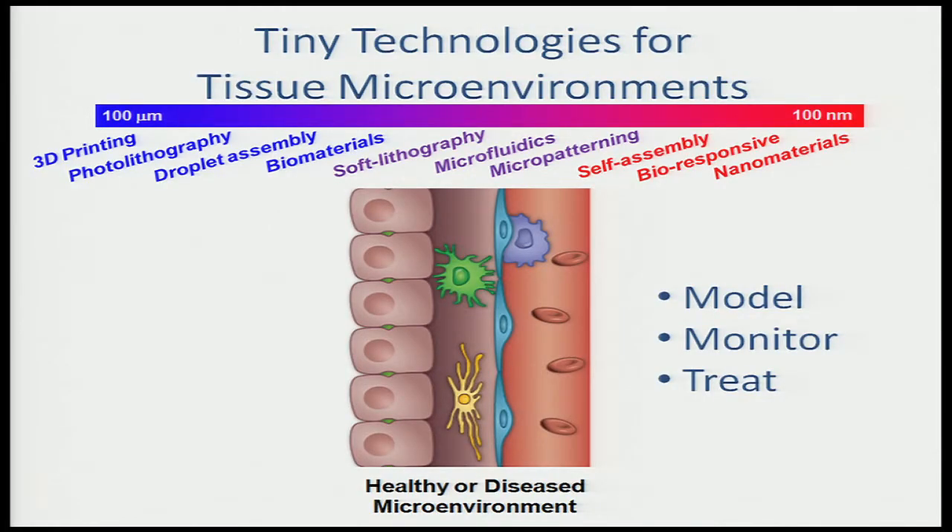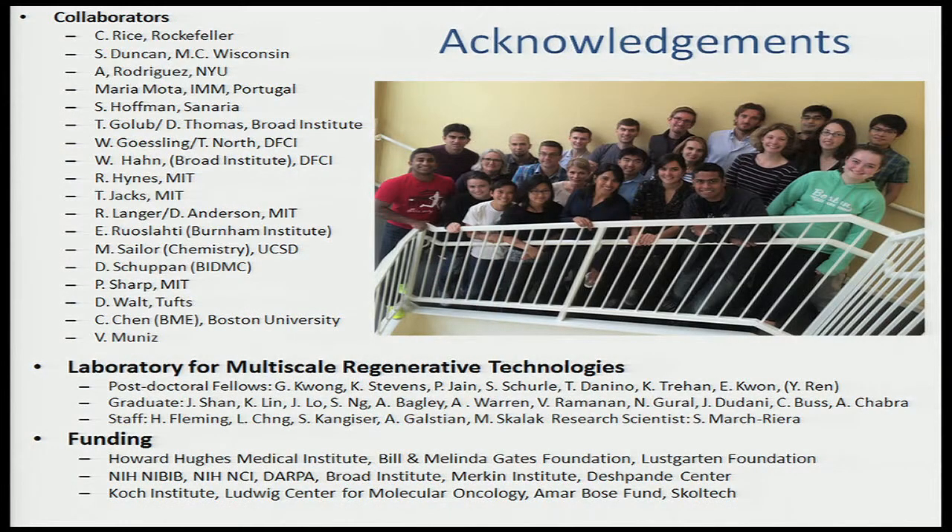So that's a whirlwind through some of the ideas we've been playing around with. Just to summarize: this set of technologies impinging on your microenvironment of interest means you can model different human tissues, you can monitor human disease, and potentially change the paradigm for existing therapeutics. Thank you so much for your attention, and I think we have time at the break for questions.